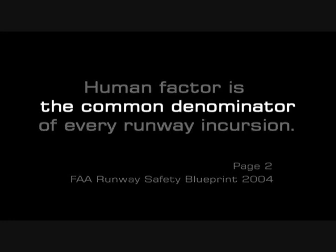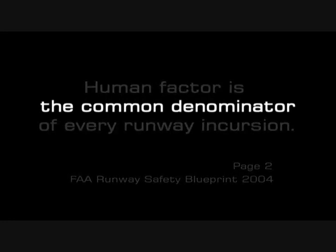There are two keywords here: the common denominator of every runway incursion, and the second keyword is every runway incursion.